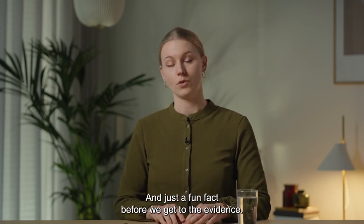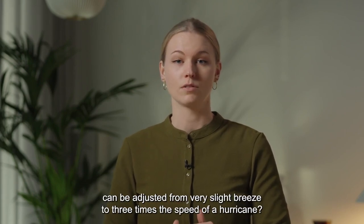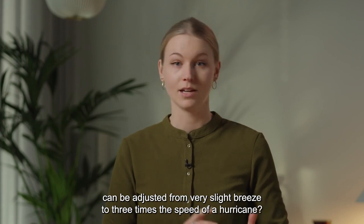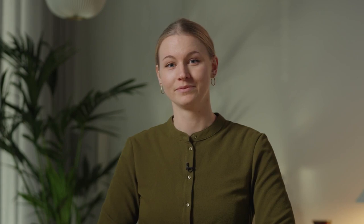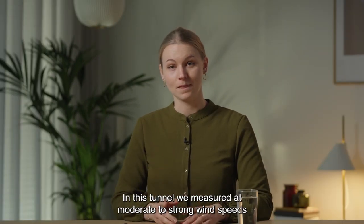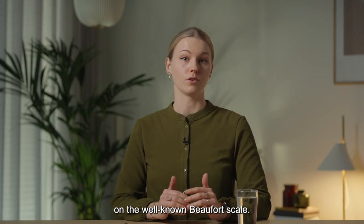Just a fun fact before we get to the evidence: did you know that the wind speed in the tunnel can be adjusted from a very slight breeze to three times the speed of a hurricane? Pretty amazing, right? In this tunnel, we measured at moderate to strong wind speeds on the well-known Beaufort scale.